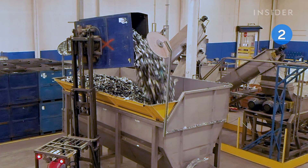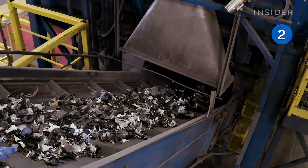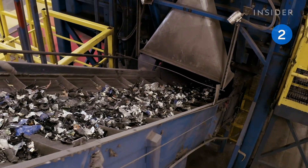Sims starts by harvesting as many reusable parts as possible. Then, a variety of machines are used to process the remaining materials.